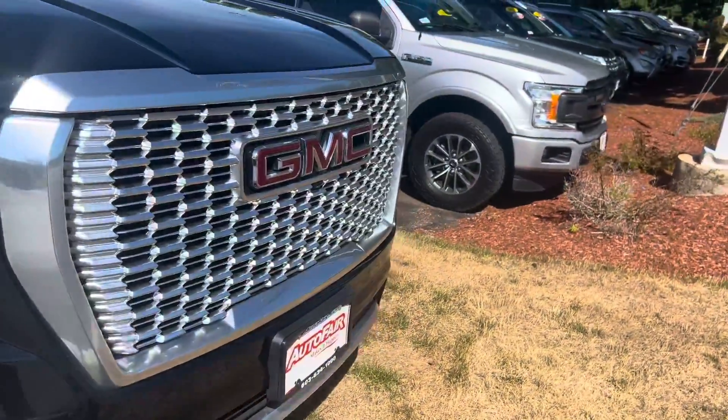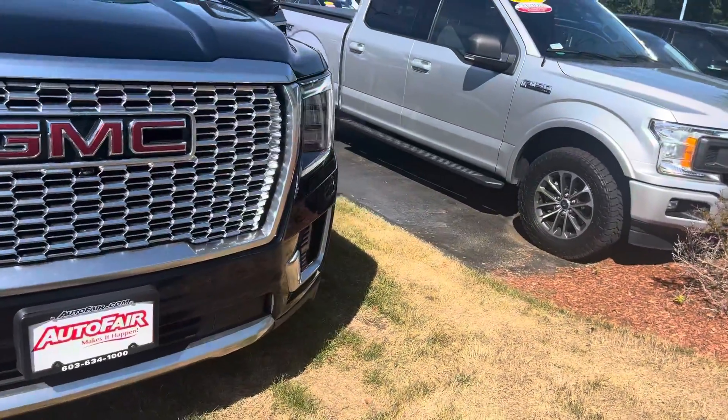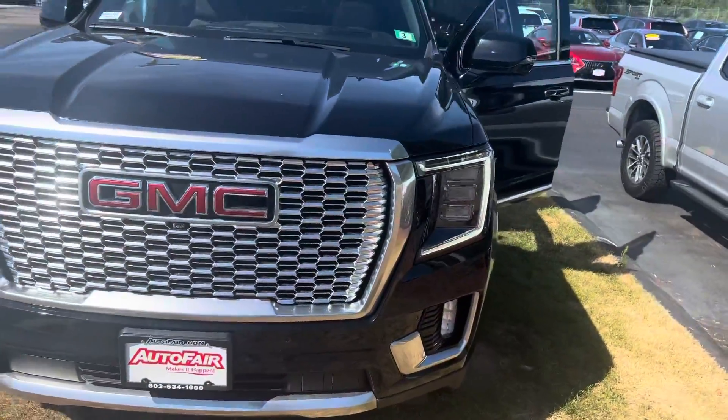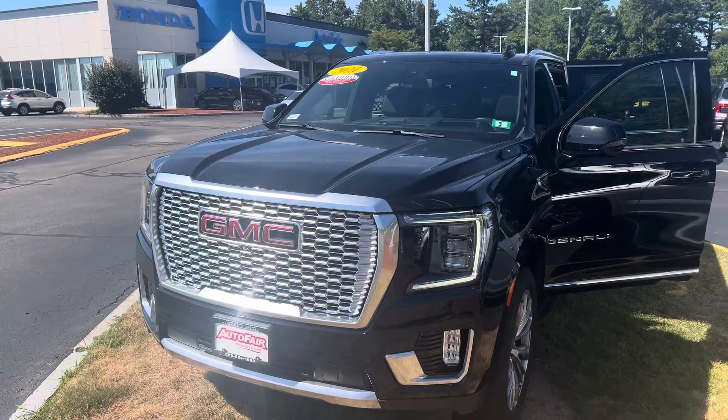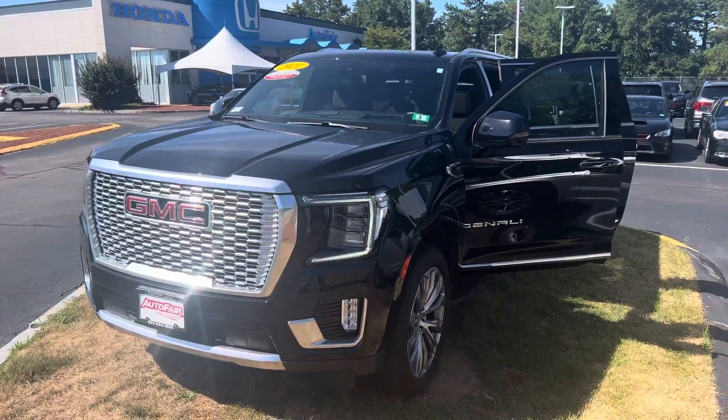Clean Carfax, one owner, no accidents, no damage. If you click on that Carfax right on our website, you will see this is considered a great value — it's over $4,000 below Carfax valuation.